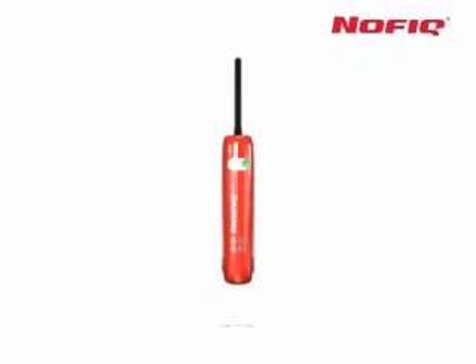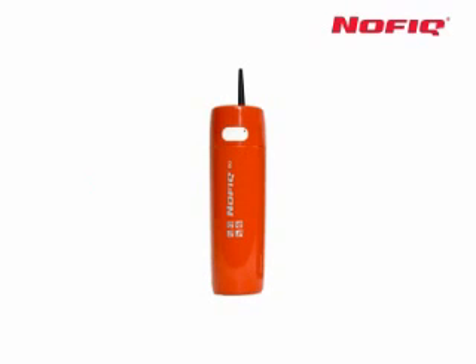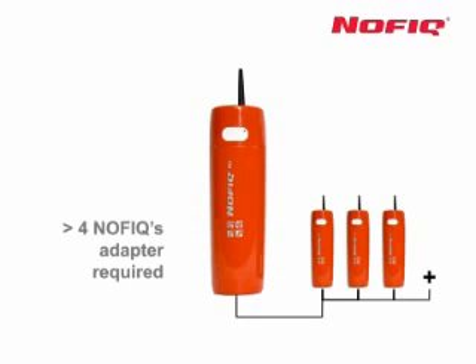Depending on the size of your switchbox, NOVIC comes in two varieties: the NOVIC 20 for a volume of 0.25 cubic meters and the NOVIC 80 for a volume of 0.9 cubic meters. For larger switchbox volumes, NOVIC can link up multiple units to work as a single system, protecting switchbox volumes of up to 6 cubic meters.